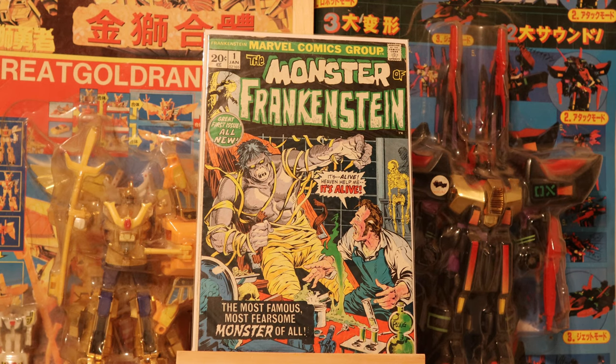Hey everyone, welcome back to the channel. Today I'm going to go over a complete run I have. It's always nice to complete a run, but in this case I bought the run already completed. Cheating a little bit I guess.